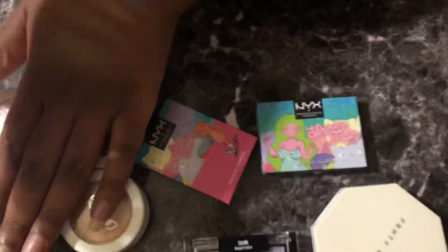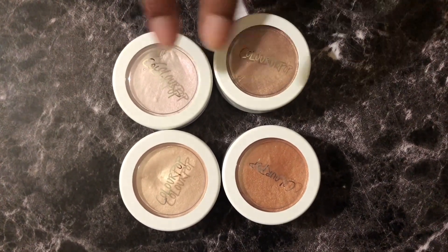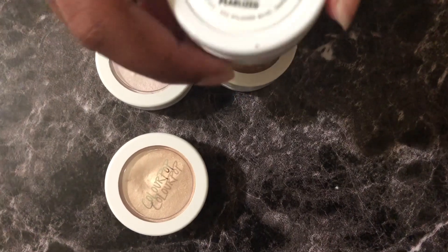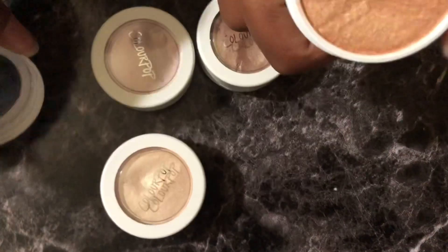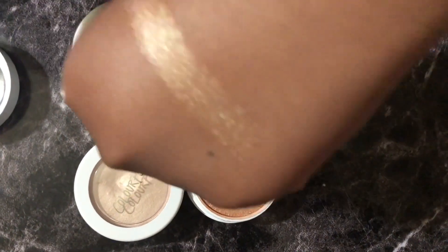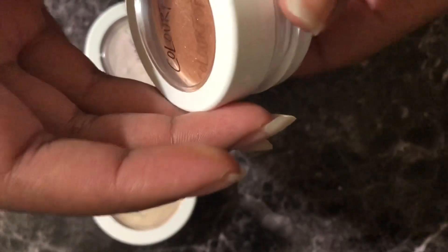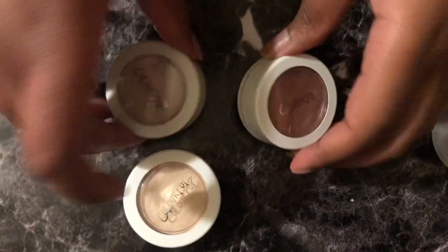I saved the best for last — these are the highlighters that I actually gravitate towards, some more than others. We're gonna start with the least used, which is Parasol. This actually reminds me of the Becca one shade-wise. These super shocks are very wet feeling, and my skin is already oily so I already look very wet. Generally I don't really need much but on my nose — meaning I don't use a lot of this — but I love it.